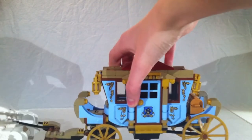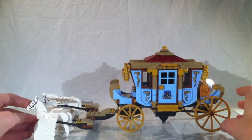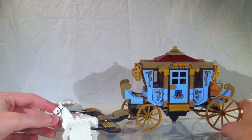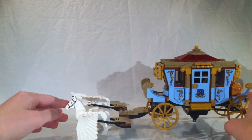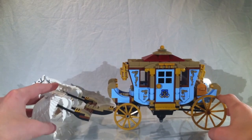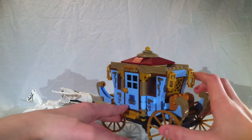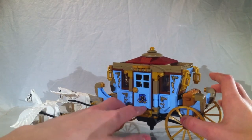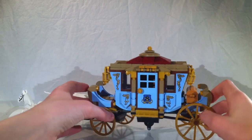Bringing it over to a smaller shot, we have the actual carriage. It's a pretty nice build — it looks really royal, like a princess kind of carriage. It looks like how it is in the movie. It's got this nice blue here. Blue's my favorite color, so getting blue pieces is amazing.